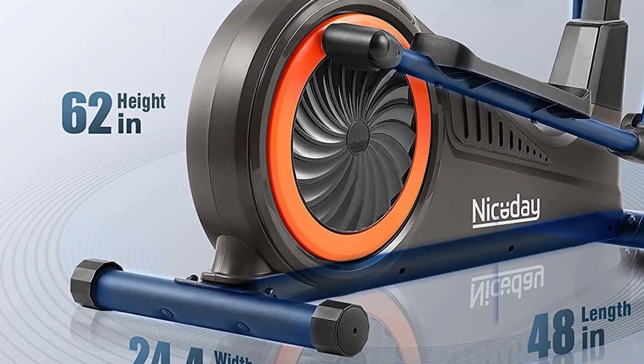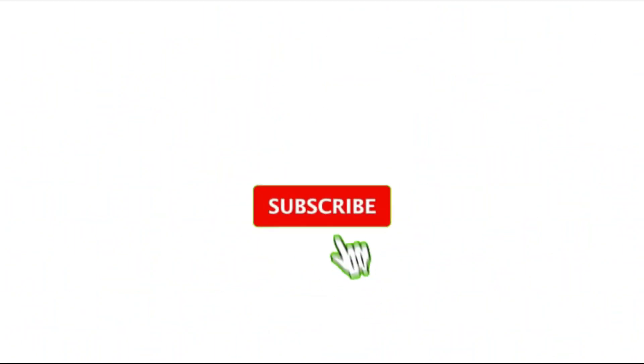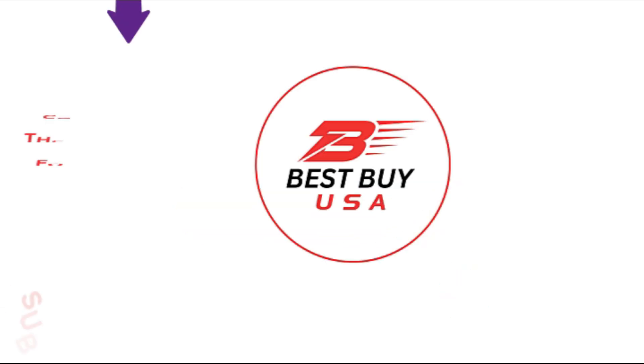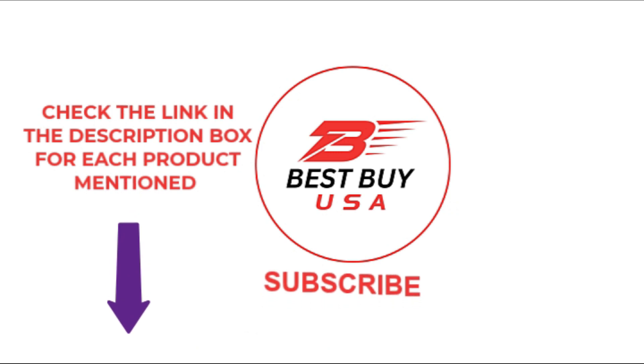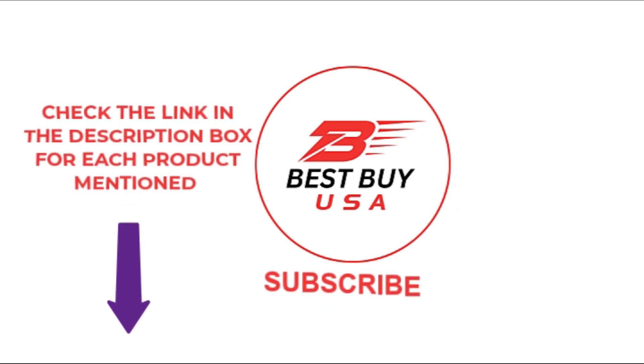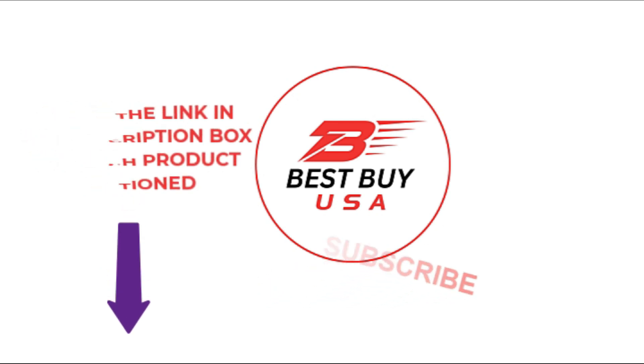The main drawback is that the stride is limited to about 15 inches. That's all from my end. I make helpful videos daily, so do subscribe to my channel. If you found this video valuable, give it a like. If you know someone who needs to see it, share it. Leave a comment below with your thoughts. If you need more information or want the product price, please check out the description. Thank you.